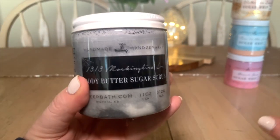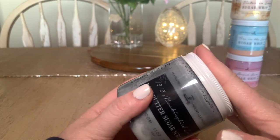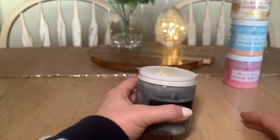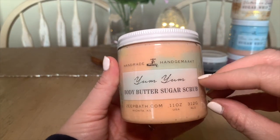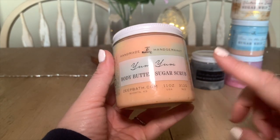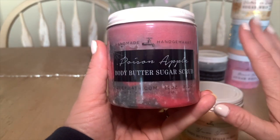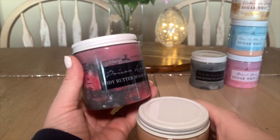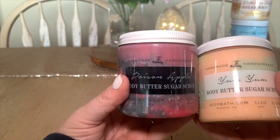Next is 1313 Mockingbird Lane, which was part of her Halloween collection. I don't like to open these until I'm ready to use them to keep them sealed. Then we have Yum Yum — very summery, very fruity, a beautiful summertime scent I'd 100% recommend — and that's the body butter sugar scrub version. We also have Poison Apple, a red delicious apple body butter sugar scrub I'd save for the fall. I could probably go through a jar of the sugar scrubs or sugar whips in about three weeks.